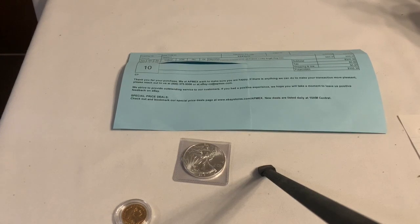Hey YouTube, Silver Hair Stacker here. Today I wanted to talk a little bit about the disconnect between spot price and the realized physical price of precious metals.